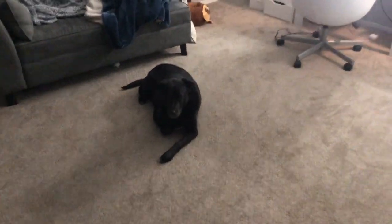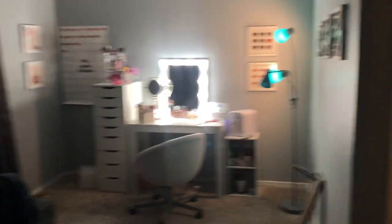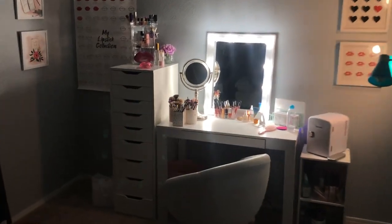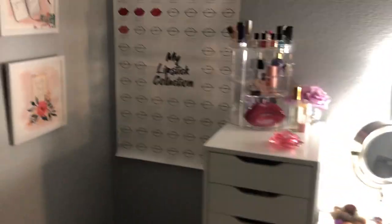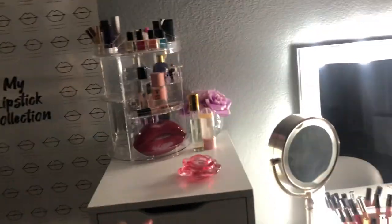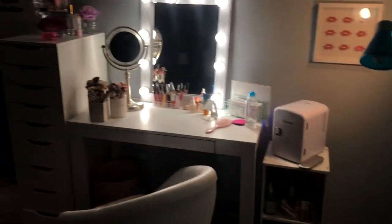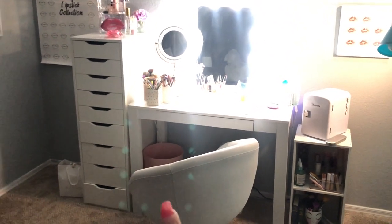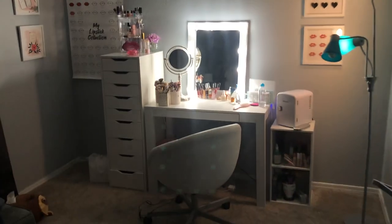The new makeup headquarters is in our bedroom — don't mind some of the mess. This is it — this is so cute, I'm obsessed! I have my makeup drawers in here now, a little lipstick collection which I'll have linked in my bio if you want to check one out, some pictures, and my makeup desk is in here now. My skincare fridge, some other goodies down there, and hopefully in a couple months I will have a new desk coming in here with more of these drawers. But this is it right now and I am so happy with it.